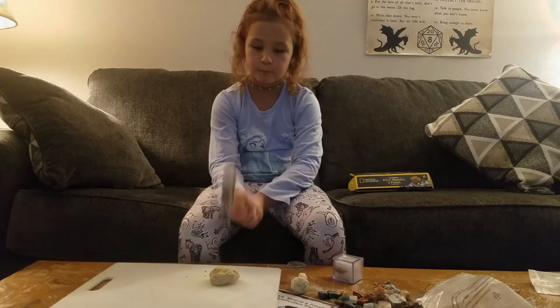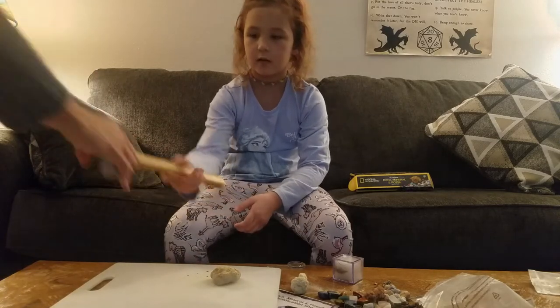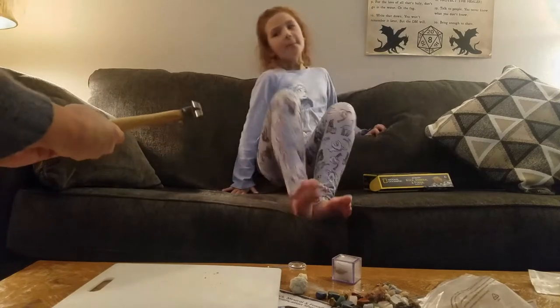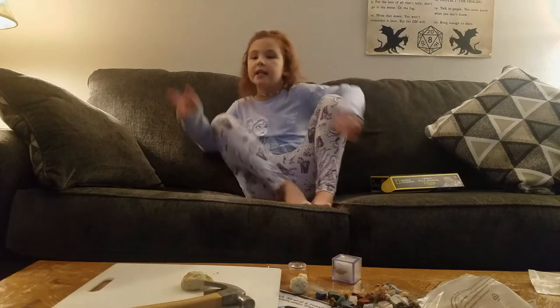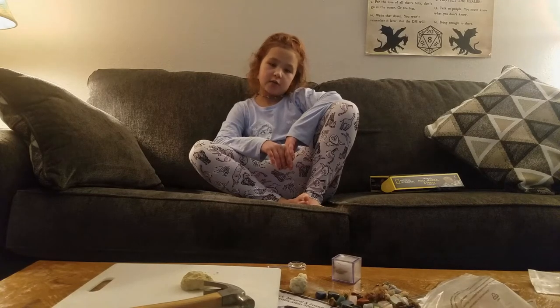Try it one more time. Let me try. It might fly - that's why I don't want to get hit in the feet. I think we need a stronger hammer. We may have to do that at Daddy's because we can have a thousand hammer.